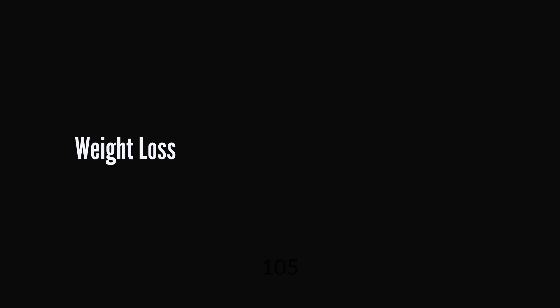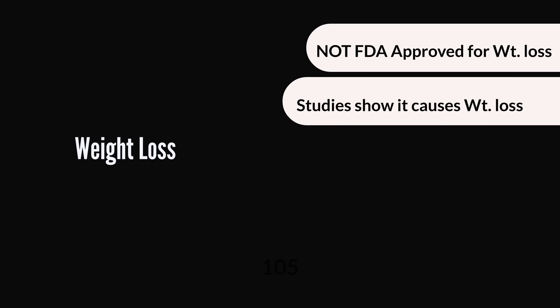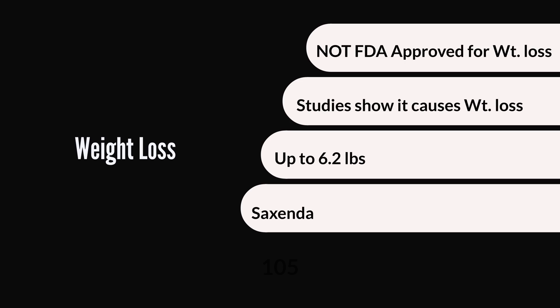With respect to weight loss, while Victoza is not FDA approved for weight loss or weight management, several clinical studies have shown that it does cause weight loss in people who take it. In one large study, when Victoza was added to metformin, adults lost on average up to 6.2 pounds. Interestingly, there is another medication called Saxenda which has the same active ingredient, Liraglutide, and is actually approved for weight loss. However, most insurance companies don't cover Saxenda because they typically don't cover weight loss medications. Since it's the same active ingredient, that confirms Victoza has the ability to cause weight loss, though your doctor cannot prescribe it directly as a weight loss medication.